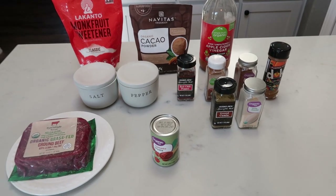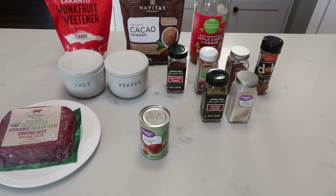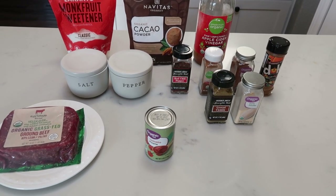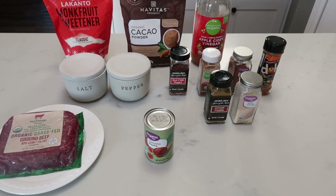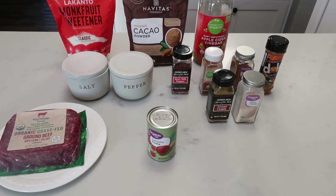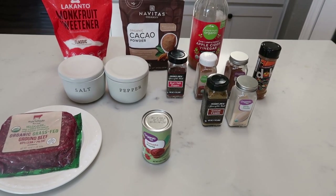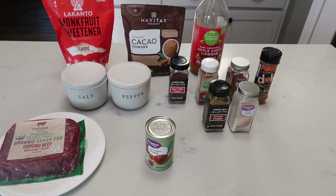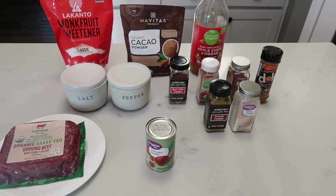For tonight's second copycat recipe, we're making Skyline Chili. Now I don't have a Skyline where I live, but I have heard rave, rave reviews about their chili. We love chili in this house, so I'm pretty excited about this. It has chocolate in it, which makes me a bit nervous — my husband hates chocolate — so I'm hoping that flavor doesn't come through. But we're going to make the chili and see how we like it.